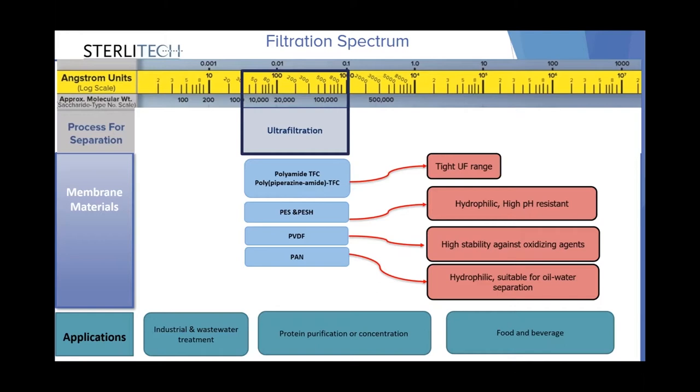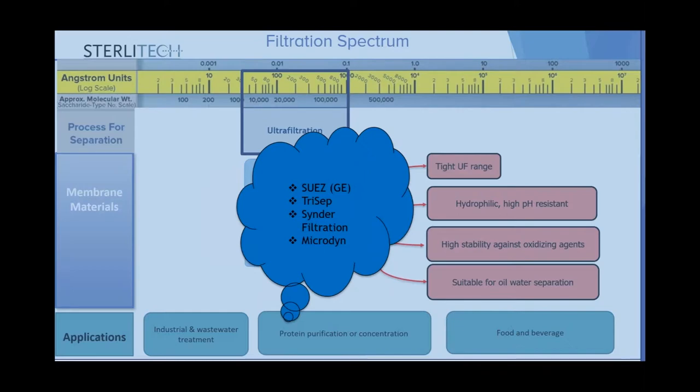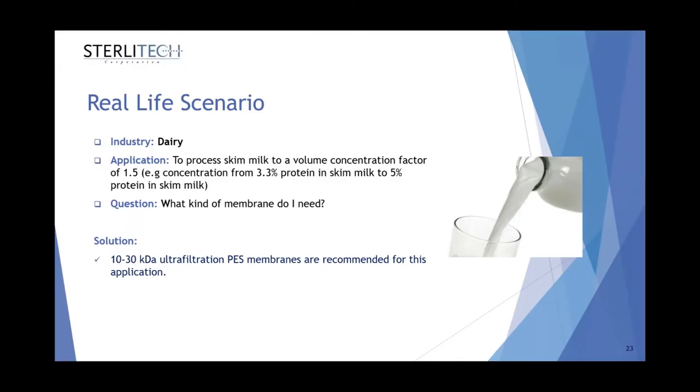After NF membranes, we have ultrafiltration membranes. The pore size of these membranes is from 0.001 to 0.1 micrometers. Available membrane materials include polyamide thin film composite membranes, polyethersulfone and hydrophilic polyethersulfone, PVDF membrane which is highly stable against oxidizing agents with good chemical compatibility and low protein binding, and PAN membranes which is hydrophilic and suitable for oil-water separation and treating feed water streams containing oil emulsions. These membranes are available from various manufacturers such as Synder, TriCep, Sinder, and Microdyn. For dairy industry applications, UF membranes can process and concentrate skim milk, with polyethersulfone being the most common material for this application.